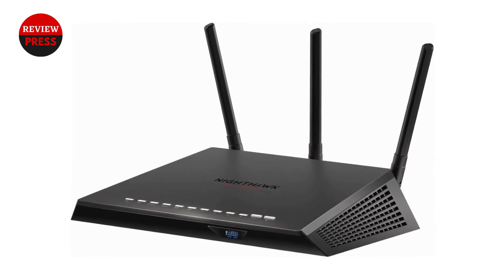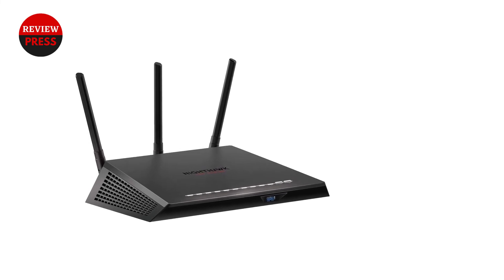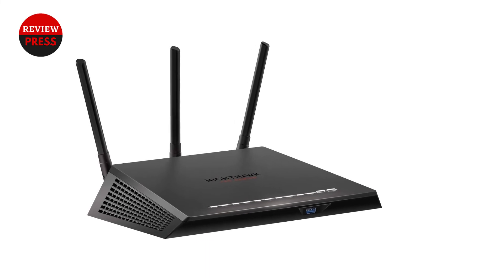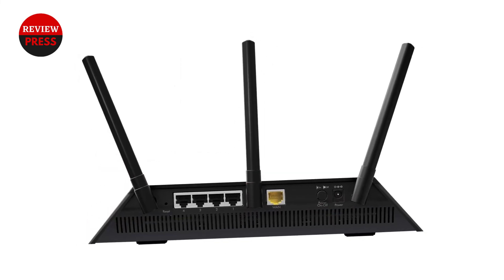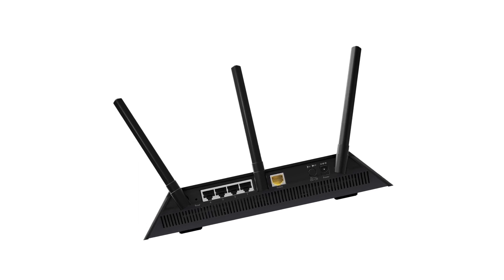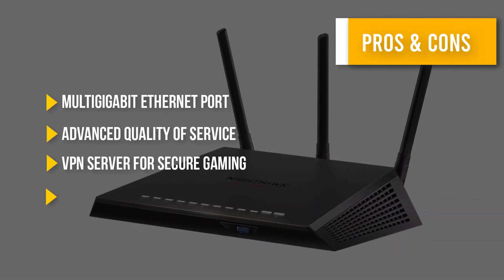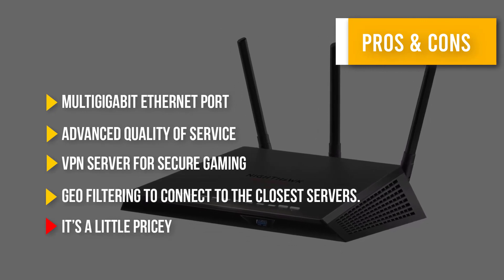The Netgear Nighthawk XR500 is the updated version of the XR300. Though both are optimized for low ping, they differ in their speeds, and neither features a VPN server for secure gaming. So if you need a budget QoS router for gaming, go for the Netgear Nighthawk XR300. Here are some pros and cons to help you choose the right product based on your priorities.